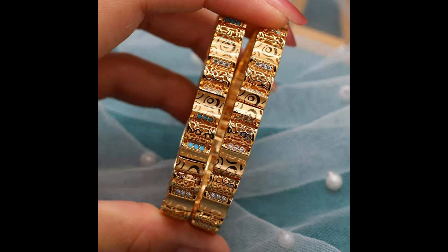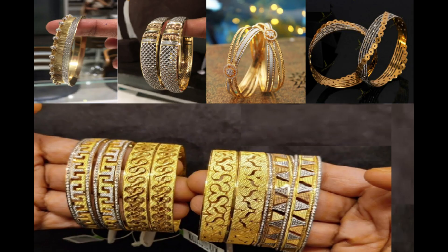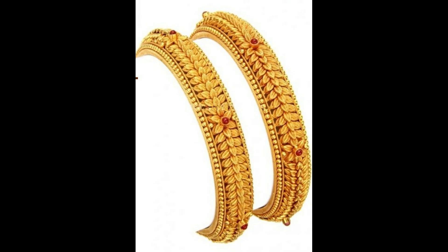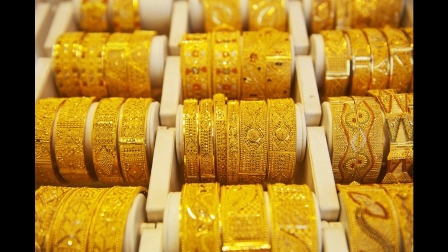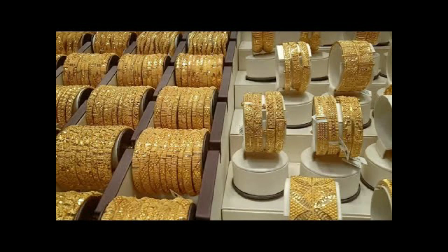Dubai gold bangle design 2023 — upcoming trending design, Dubai bangle ideas, latest stylish luxury unique world best. Gold bangle wedding wear, bridal wear, gorgeous and stylish. These are the best bangle ideas — gold shape, different shapes, different designs, different styles from the US, UK, Canada, all around the world.